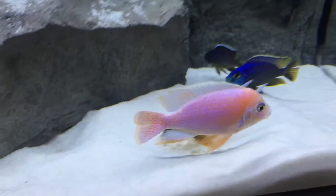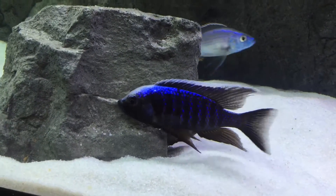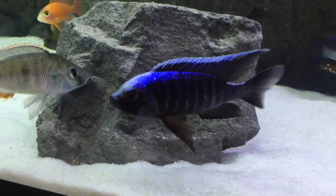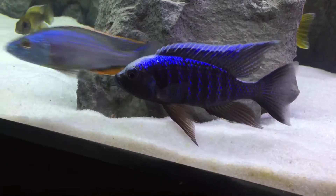That huge monster is 25 dollars. What I love about adding new fish is some of your old fish start firing up — and he fired up and he looks absolutely amazing.